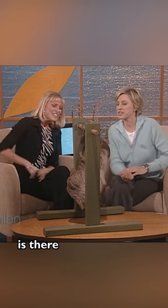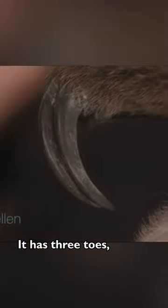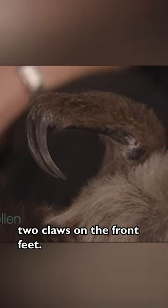What's a two-toed sloth? Is there a three-toed sloth? There is a three-toed sloth. It's called a two-toed sloth — it has three toes, but it's got these two claws on the front feet.